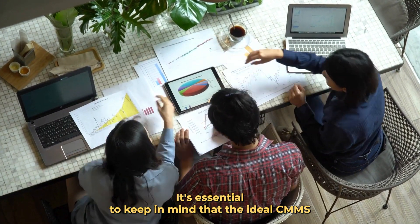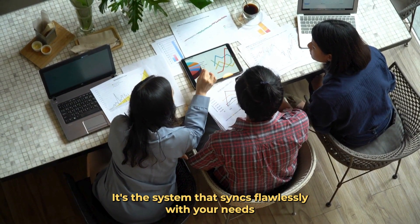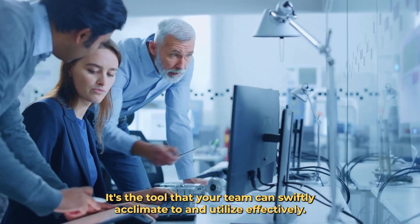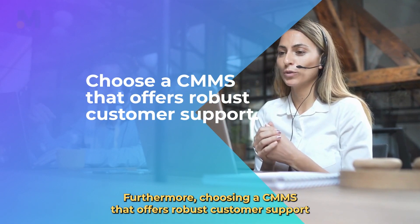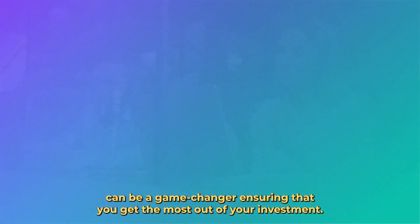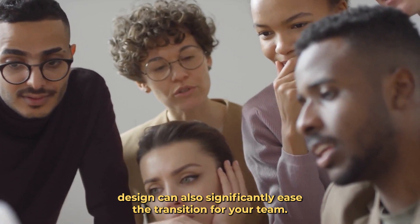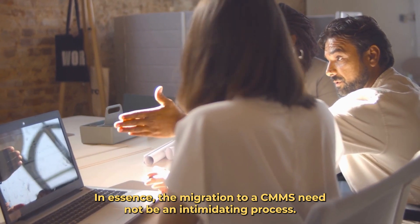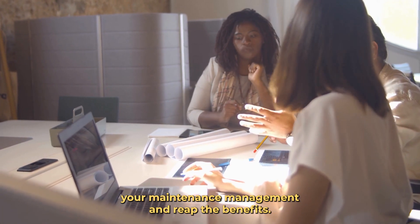Keep in mind that the ideal CMMS is not necessarily the most costly or feature-rich. It's the system that syncs flawlessly with your needs and integrates smoothly into your operational workflow — the tool that your team can swiftly acclimate to and utilize effectively. Furthermore, choosing a CMMS that offers robust customer support can be a game-changer, ensuring you get the most out of your investment. A user-friendly interface and intuitive design can also significantly ease the transition for your team.